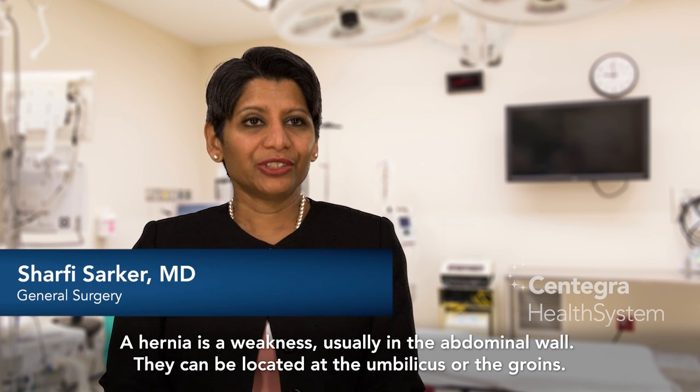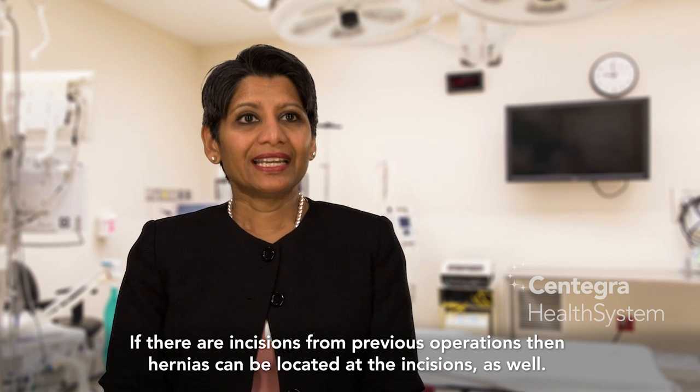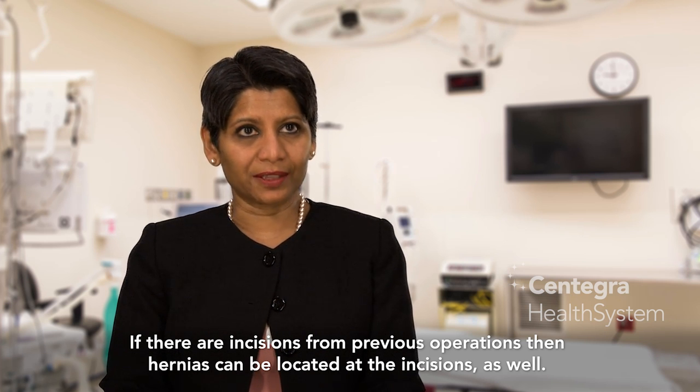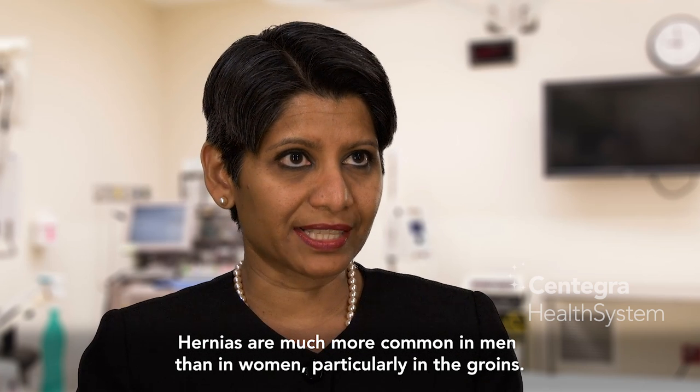A hernia is a weakness, usually in the abdominal wall. They can be located at the umbilicus or the groins. If there are incisions from previous operations, then hernias can be located at the incisions as well. Hernias are much more common in men than in women, particularly in the groins.